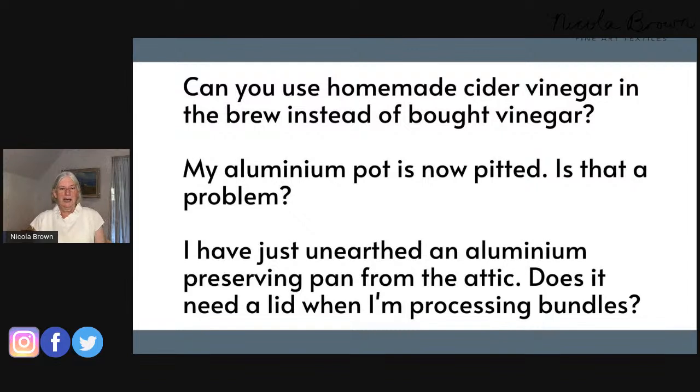Question one: Can you use homemade cider vinegar in the brew instead of bought vinegar? Absolutely yes — you can use any vinegar whatsoever. Somebody asked if they could use lemon juice, and the answer is no. Both are acidic, but lemon juice will bleach your colours rather than enhance results. So don't use lemon juice, but any sort of vinegar will work.